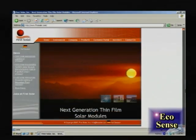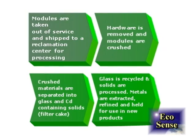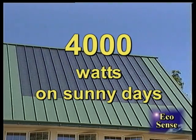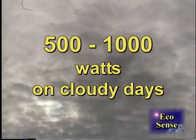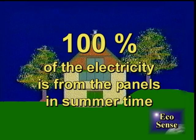Cadmium is a relatively hazardous material to work with, and so the company actually has the ability to take the panels back at the end of their life and reuse all the materials. The panels produce 4,000 watts of electricity on sunny days and 500 to 1,000 watts on cloudy days. In summertime, they can generate 100% of the electricity that the building needs.